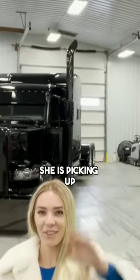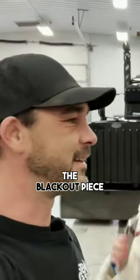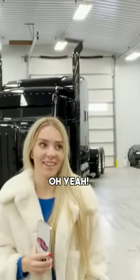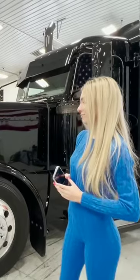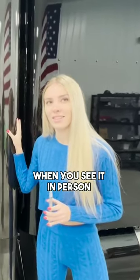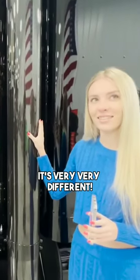Angelina showed up and she is picking up the blackout piece. Finally! So are you excited? Oh yeah. So what can I say? I'm in love. It's one of those things where when you see it in person, it's very, very different.